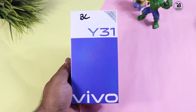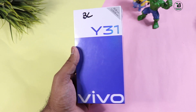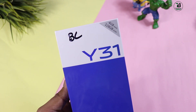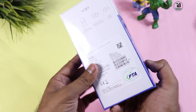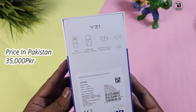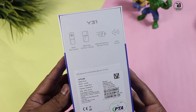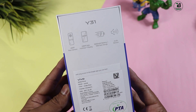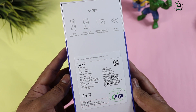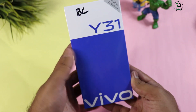दोस्तो बॉक्स हमारे पास है vivo Y31 का। यहाँ पर blue सा बॉक्स है जो vivo के phones में आता है। Y31 mention किया गया है - 4GB RAM, 128GB internal storage, price 35,000 में launch किया गया है। बॉक्स के ऊपर काफी highlights हैं: 48MP rear camera, full HD plus 1080p Hello Full View Display, 5000mAh battery with fast charging, और audio booster। हमारे पास okay blue color available है, इसके अलावा एक और color का भी option है।